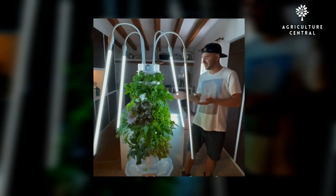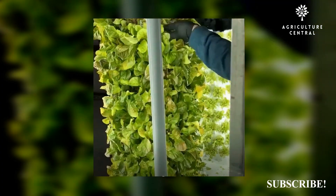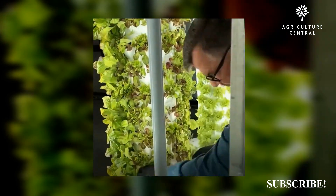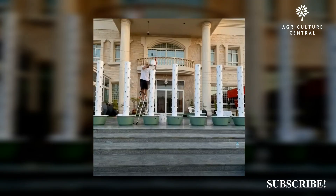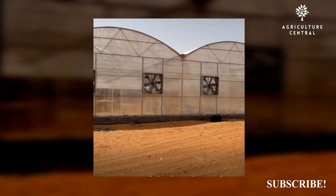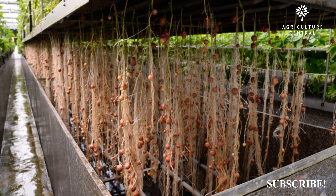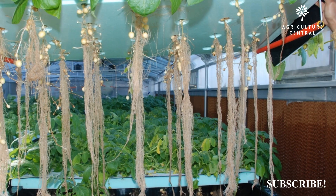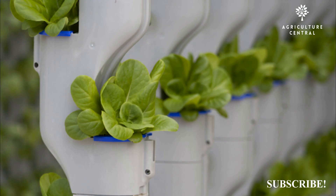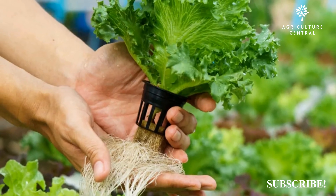In terms of efficiency and yield, aeroponics has the edge over hydroponics. Aeroponics uses less water and nutrient solution because the misting system allows for better absorption and utilization of the nutrients by the plant roots. This leads to faster growth and higher yields compared to hydroponics. Additionally, aeroponics offers a higher level of control over the growing environment, as the misting system can be easily adjusted to provide the optimal amount of moisture and nutrients for the plants, leading to healthier plants and a more consistent yield.